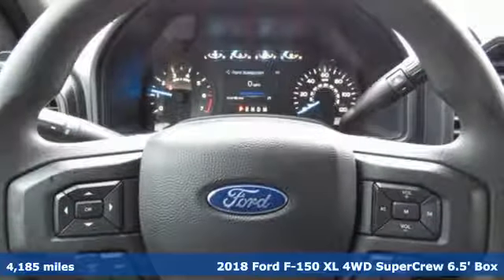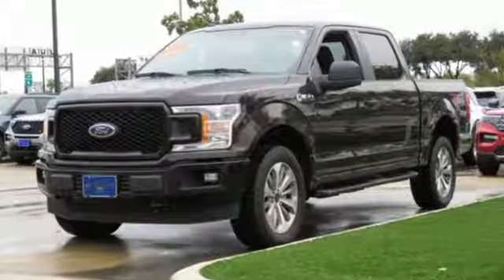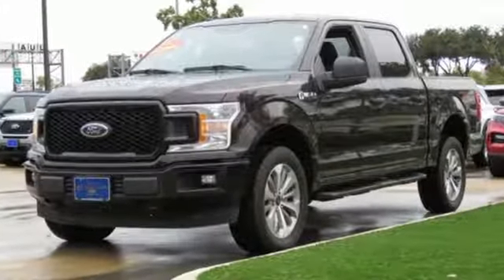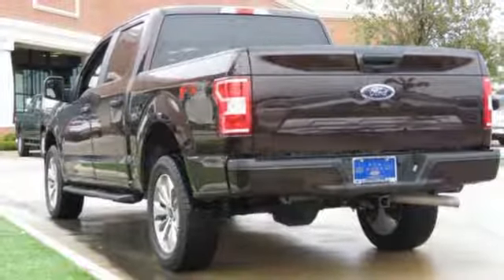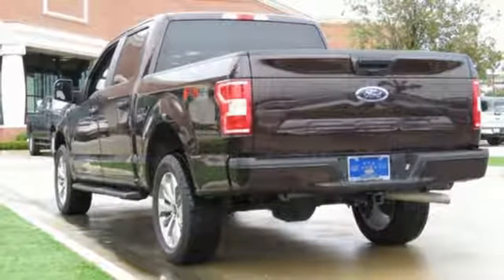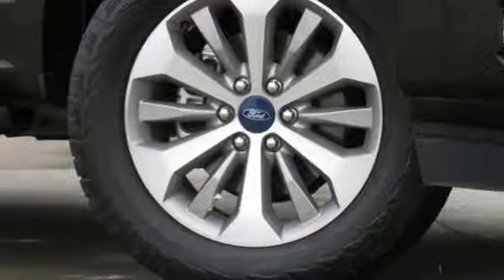Features include auxiliary audio input, tailgate assist tailgate, manual tilting steering column, easy fuel capless fuel filler, manual telescoping steering column, V8 engine, active grille shutters, electronic shift on the fly, and three 12-volt power outlets. See it for yourself when you take it for a test drive.